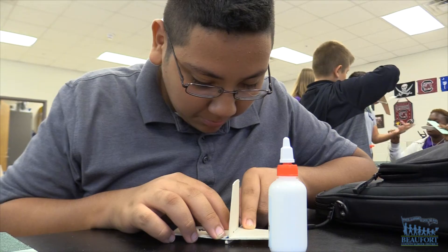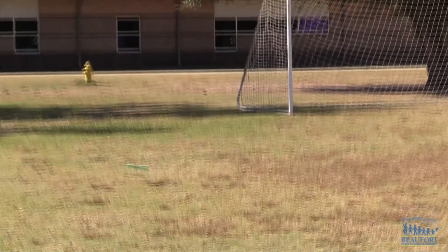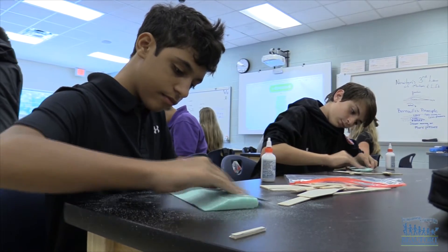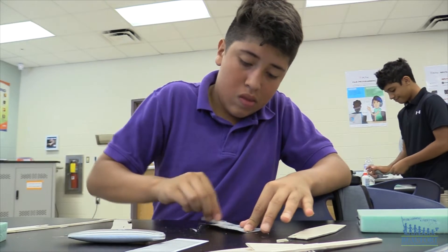The Flight in Space course not only examines the principles of flight, but it also introduces students to space exploration. Students learn about traveling in space, what it would take for humans to live and survive there, and they research the history of flight to where we are today.